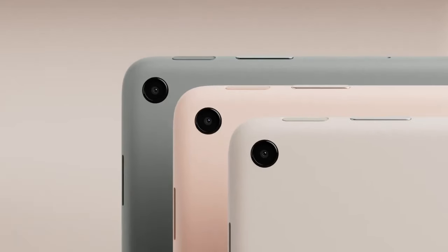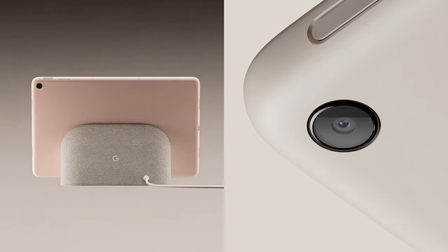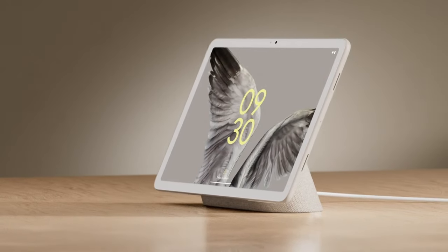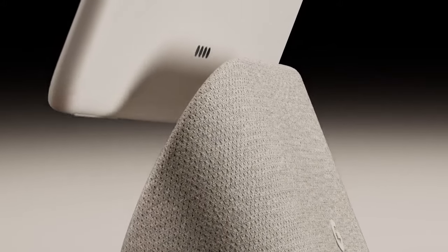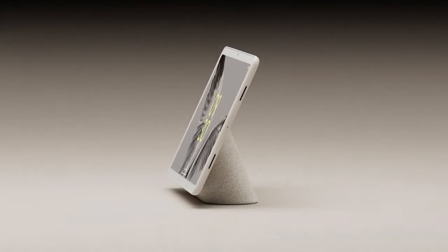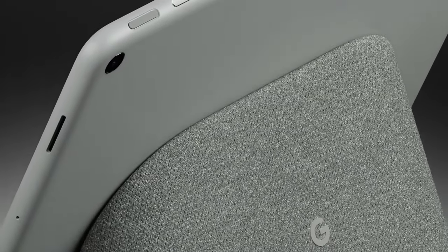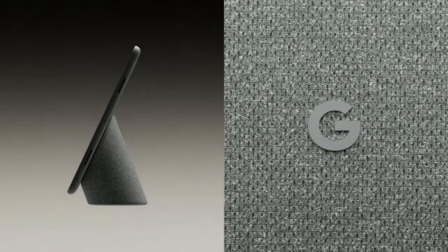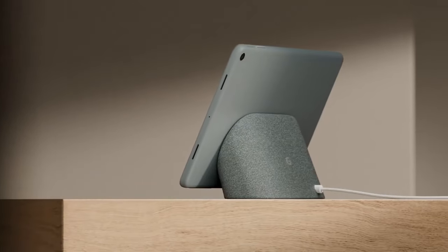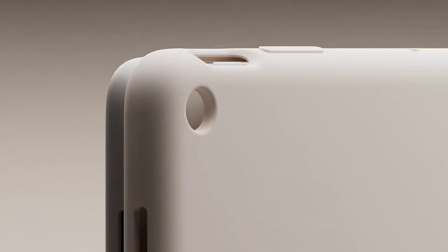Software: Google's Pixel devices run on pure Android, offering a clean and optimized user experience. The Pixel Slate originally launched with Chrome OS but later gained the ability to run Android apps as well, providing access to a wide range of software. Any new Pixel tablet would likely offer seamless integration of Android and Chrome OS, along with timely software updates directly from Google.